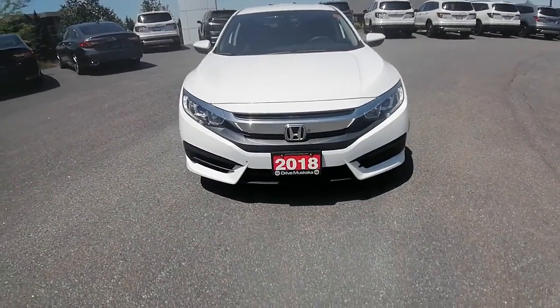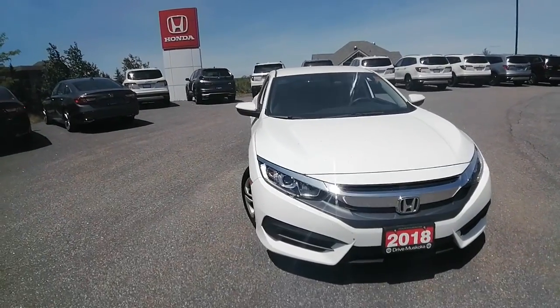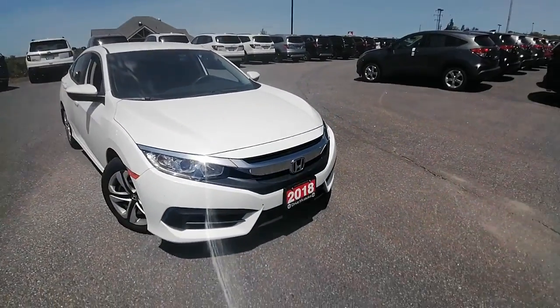Again, this is Ashley at Huntsville Honda. Hope you're having a great day, enjoying the sun, and we'll chat soon. Bye now.